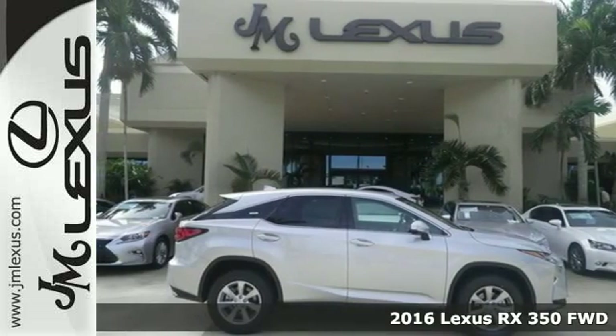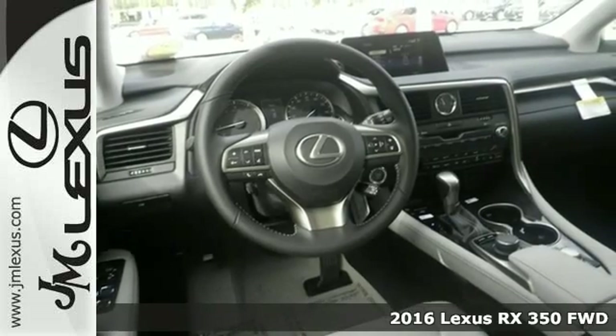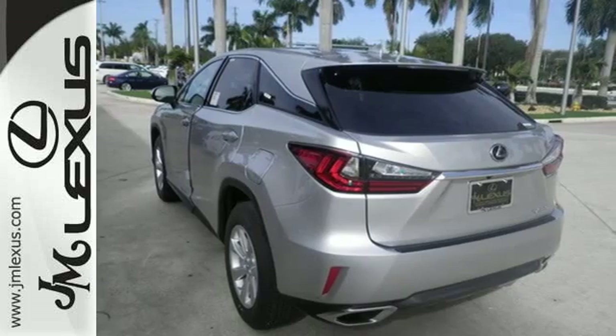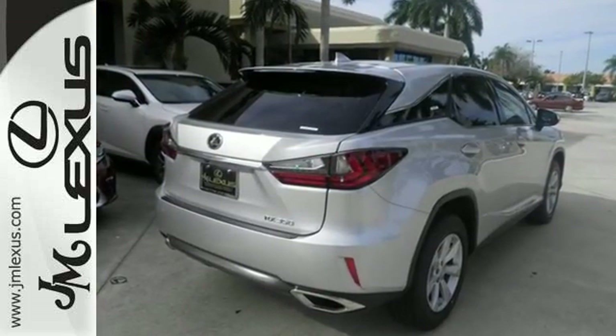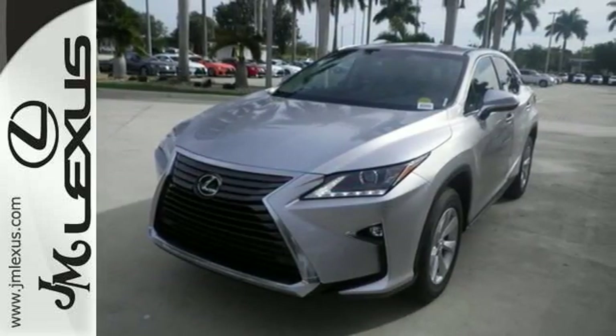It's a 2016 Lexus RX 350. Redesigned for 2016, the RX 350 has been given a facelift to reflect the precision and power you'll experience every time you sit behind the wheel. It's fresh, chiseled look, sporting a wider, more dominant grille.